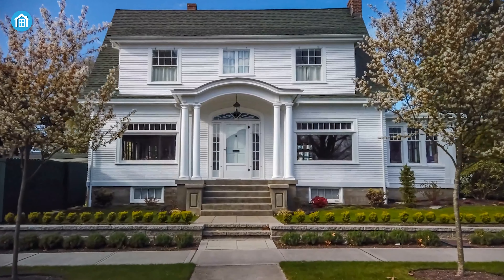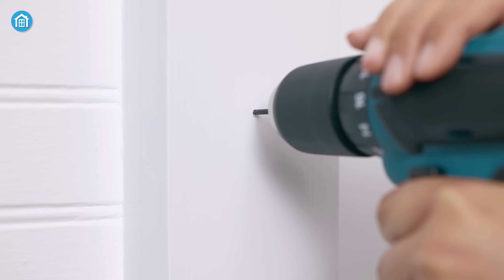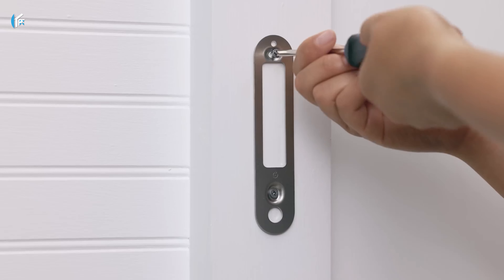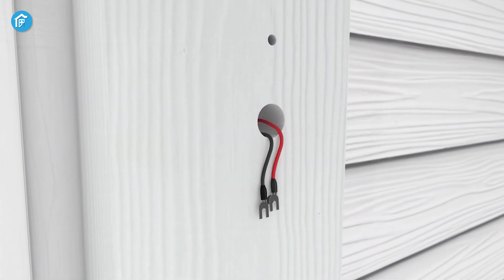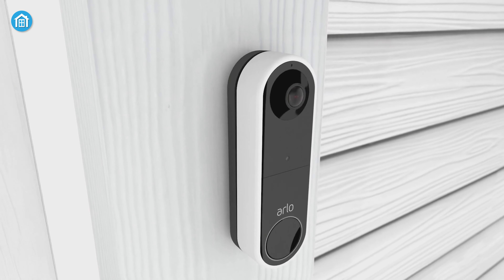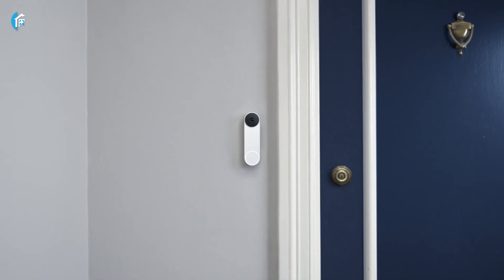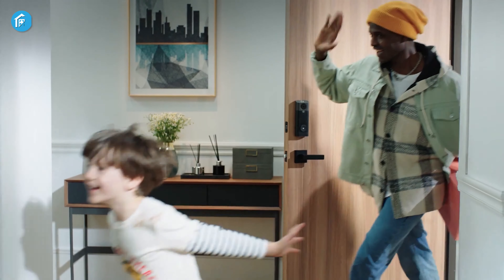We all know that the front door is the first line of defense for our homes. But installing a video doorbell means you have to drill holes and do all that complex wiring, which becomes a hassle unless the door has no existing wiring. In such a case, a good wireless video doorbell can make all the difference in keeping our families and properties safe.